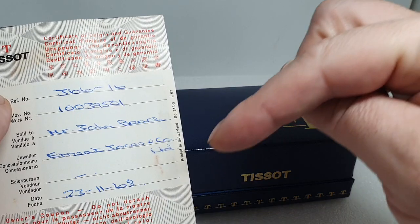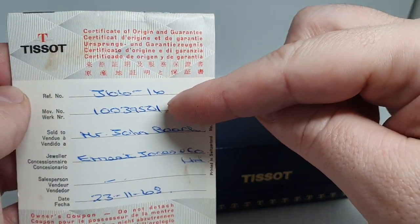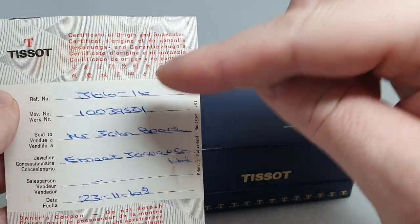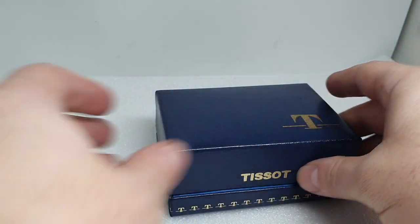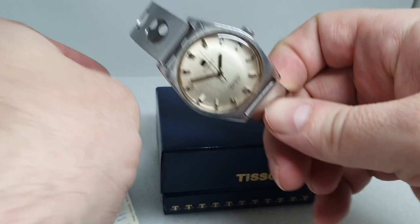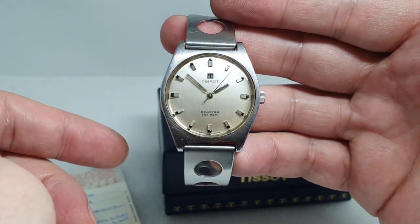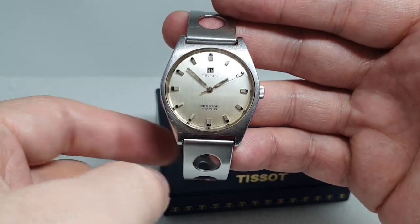Hello watch fans! Birth year watches here, and this time we have a 1968 Tissot. The serial number on the movement matches the one on the watch, so although the reference number may be a shop reference number, there is no doubt that this is for this watch. Box and papers naturally — the serial number also means that this watch was made in 1968 as well as sold in 1968.